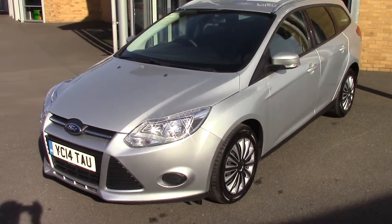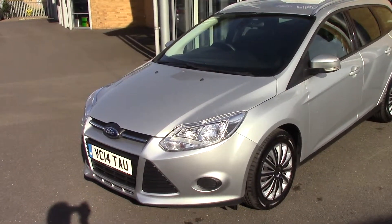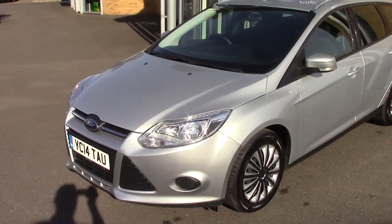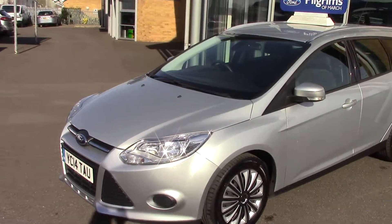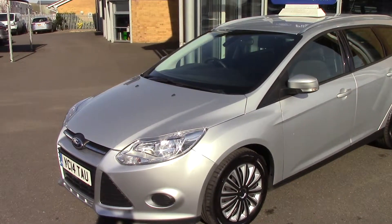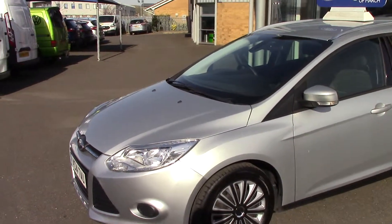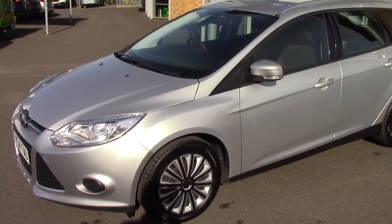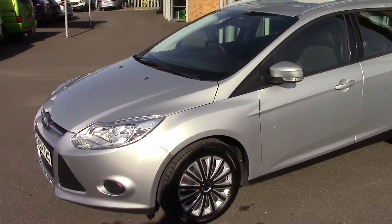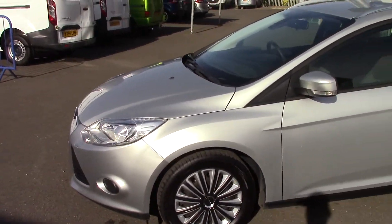Hello and welcome to Pilgrims. Today I'm going to show you around this Ford Focus Estate diesel. It's an Edge estate - it's got air conditioning, cruise control and Bluetooth as well, and it's a 1.6 diesel e-kinetic, so there should be zero tax on this car. It's in good order, moondust silver with a charcoal interior.